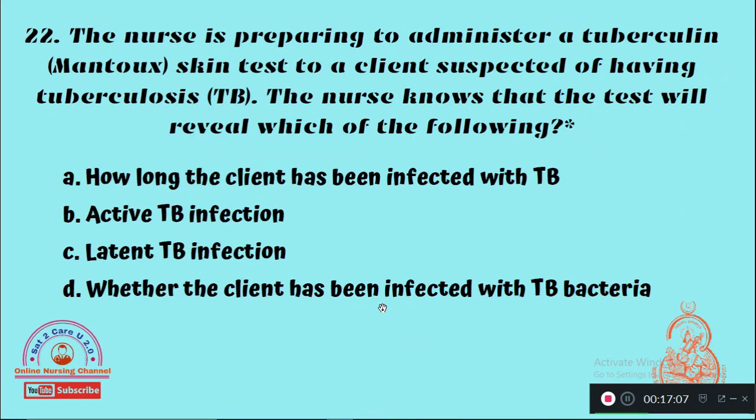Question 22: The nurse is preparing to administer a tuberculin Mantoux skin test to a client suspected of having tuberculosis. The nurse knows the test will reveal — Option A: How long the client has been infected, Option B: Active tuberculosis infection, Option C: Latent tuberculosis infection, Option D: Whether the client has been infected with tuberculosis bacteria or not. The right answer is Option D — the TB test indicates whether the client has been infected with TB bacteria.